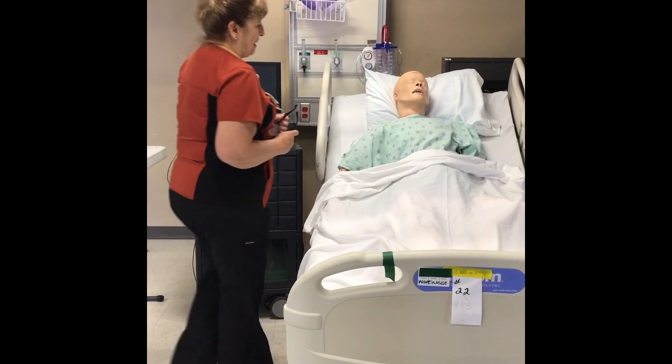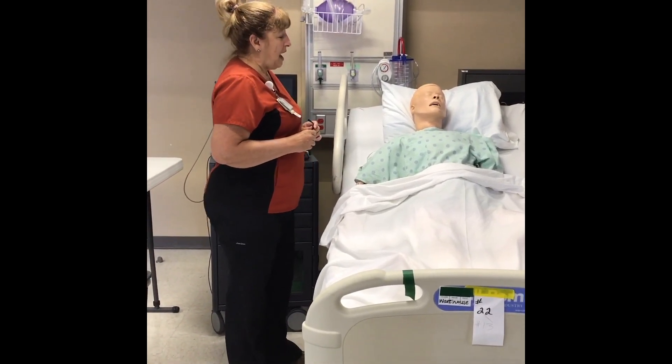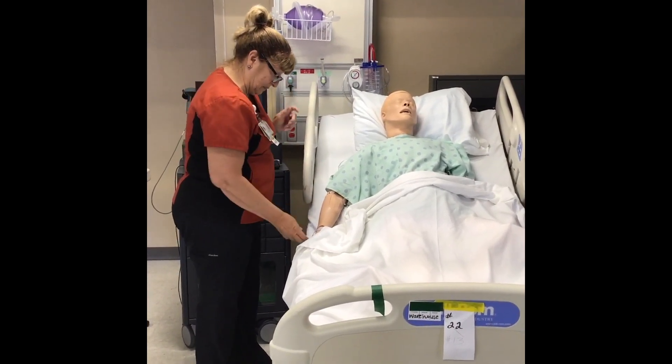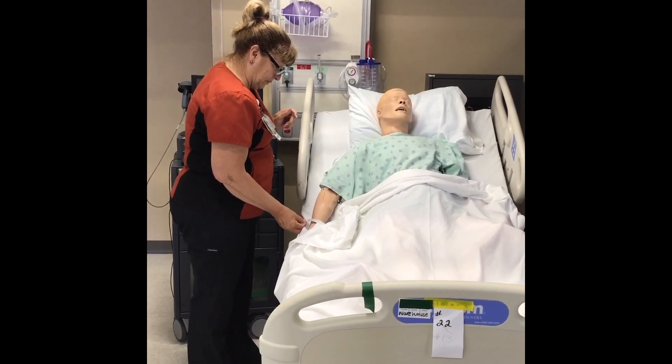Come in. Hi, my name is Rachel Ellis and I'm going to be your student nurse today. Could I please take a look at your armband and could you state your name and date of birth for me? My name is Shirley Gibbons. My birthday is May 5th, 1964.